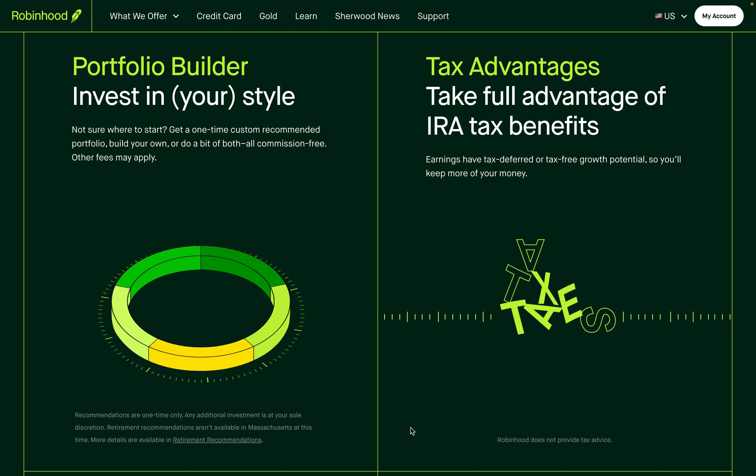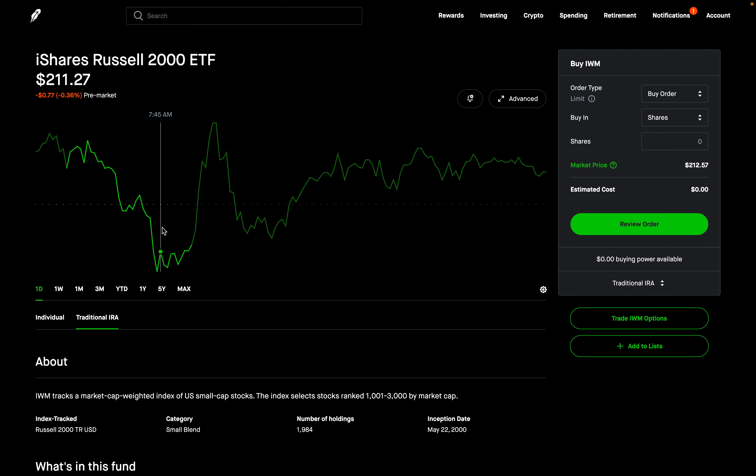Another nice thing about Robinhood's IRA account is that you can get a one-time custom recommended portfolio from Robinhood commission-free. Robinhood will build a custom recommended portfolio for you — it's only going to be one time. I personally don't have a lot of money in my Robinhood IRA account; in fact, I had even forgotten I had any money at all in there. But I realized I did have some money, and when I went to invest it, I saw a prompt saying Robinhood would give me a one-time customized recommended portfolio, so I decided to take them up on it to see how it performs over time.